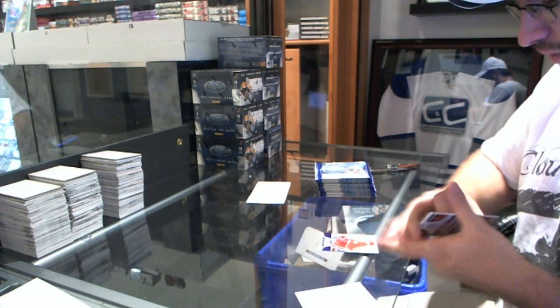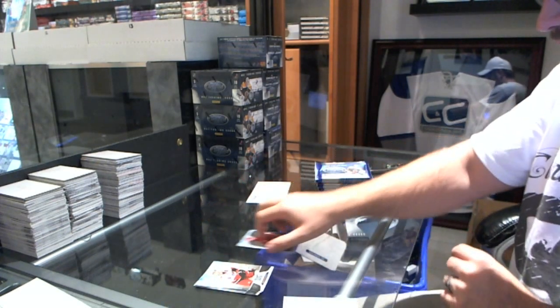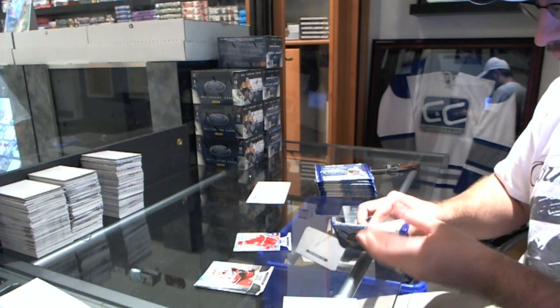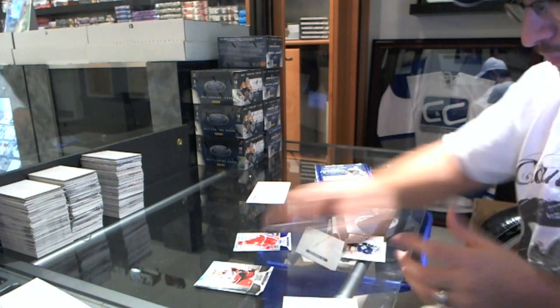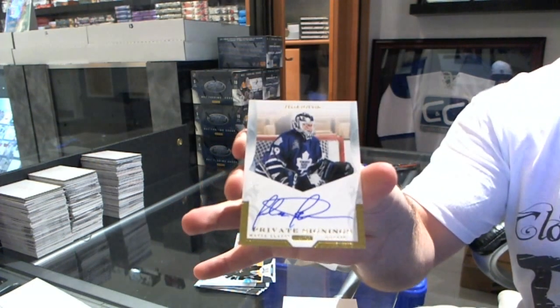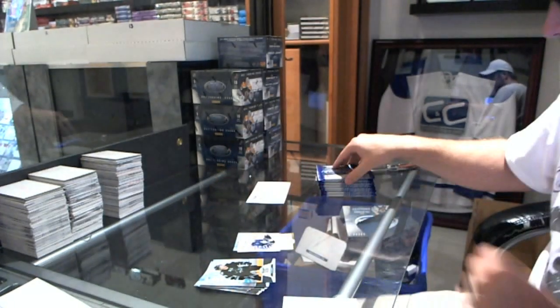We start off with a Mirror Blue number 99 of Johan Franssen. That's a nice card. A Private Signings Autograph of Felix Potvin. Private Signings Autograph, Felix Potvin.